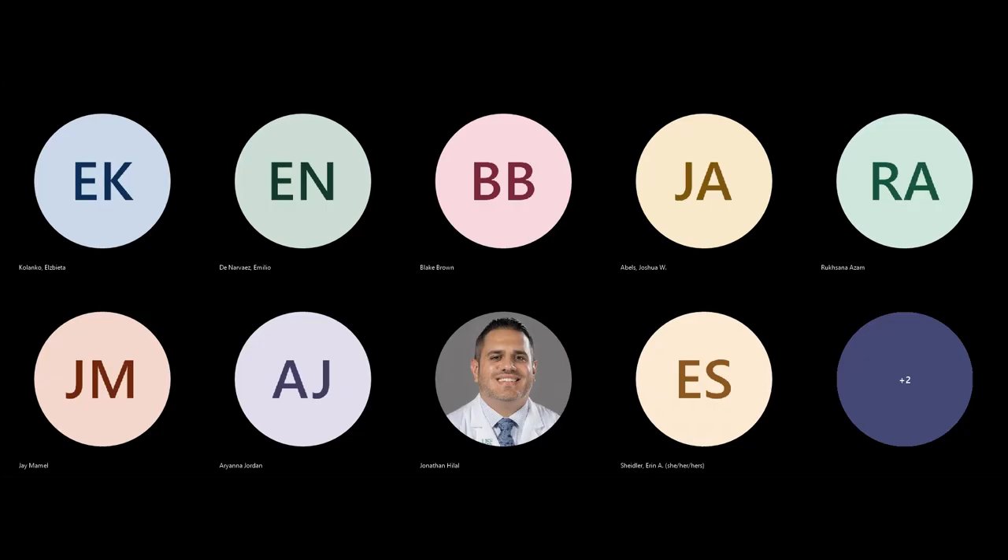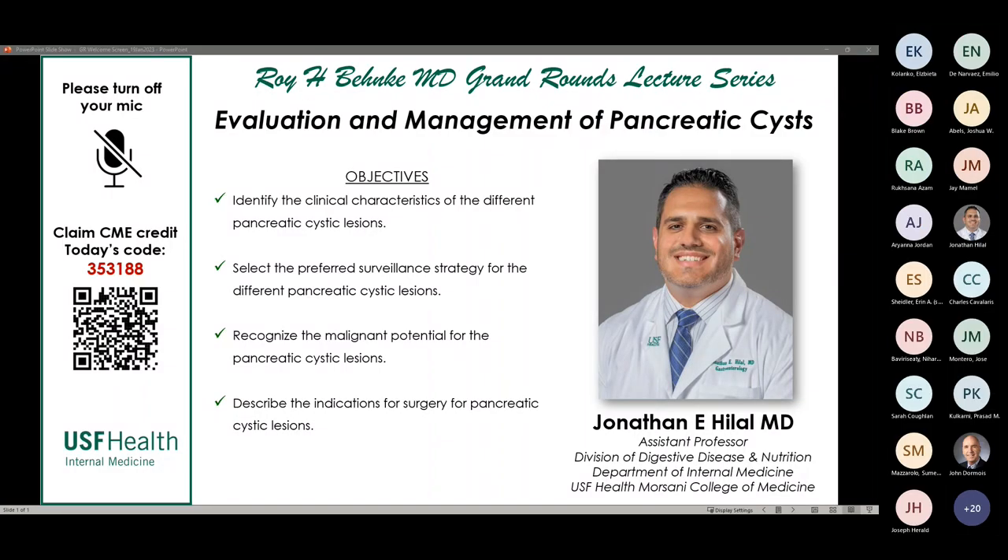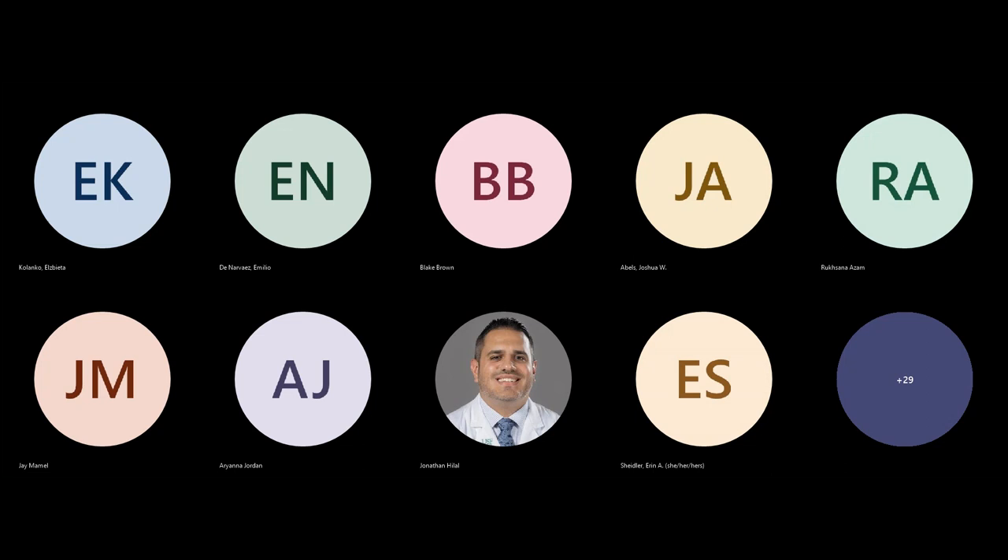I'm Joe Lizama, the Vice Chair of Education in the Department of Internal Medicine. Thank you for joining us for a second edition of this winter-spring-summer second semester, if you will, of the Roy Benke Grand Round Series. Today we have an outstanding young clinician giving our talk: Dr. Jonathan Halal, who is an assistant professor in the Division of Gastroenterology here at USF.